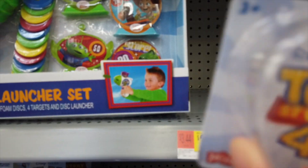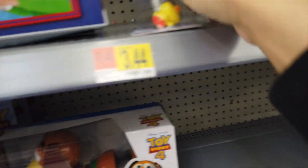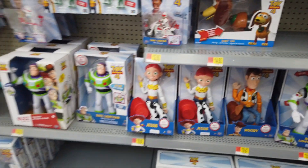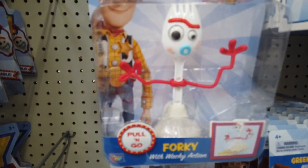The minis! These are the ones that I was looking for before. They have some little Toy Story minis, and they have a Forky. He's the one that you can like drag and pull. Pretty cool.